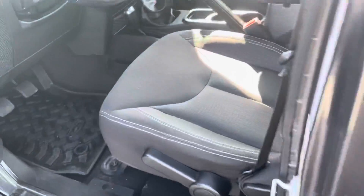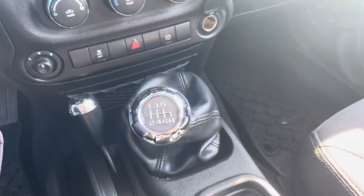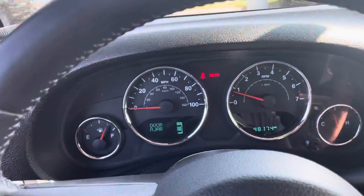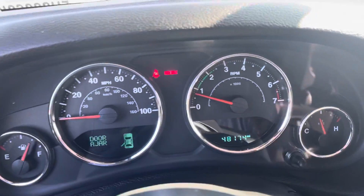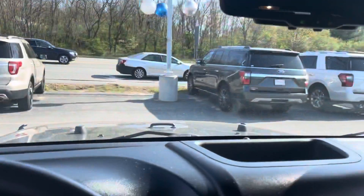I'm going to take you over to the front seat. As you can see here, it is a six-speed manual. It's got a CD player. It's got low miles — 48,000 miles on it. Really good for the year. Absolutely beautiful.